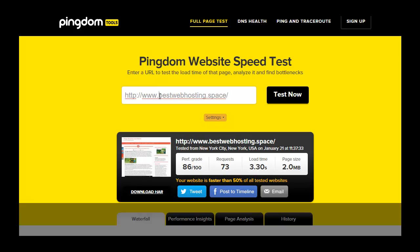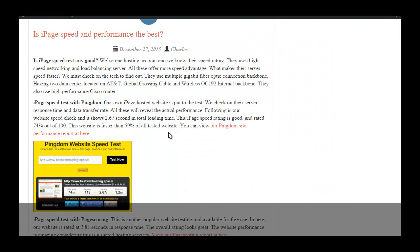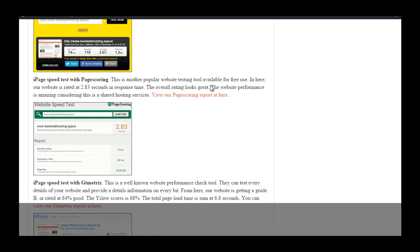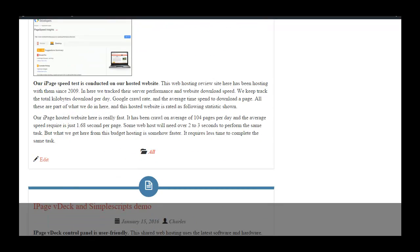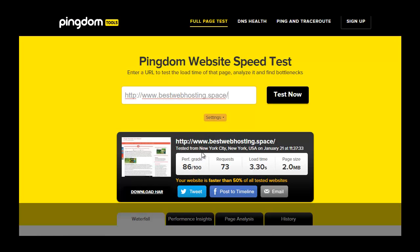I recommend performing a test on an iPage customer website. If you don't have one, I can recommend my website, bestwebhosting.space — this is my WordPress blog hosted with them. I'm using their shared hosting unlimited domain plan. You can see various speed tests from Pingdom page scoring, GT Matrix, and Google PageSpeed; I've posted previous test results there.